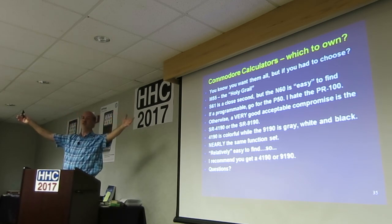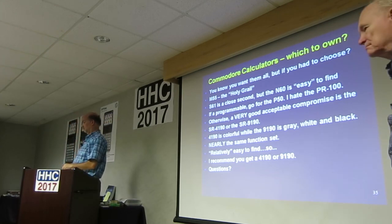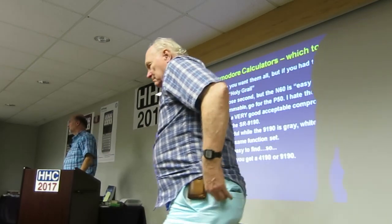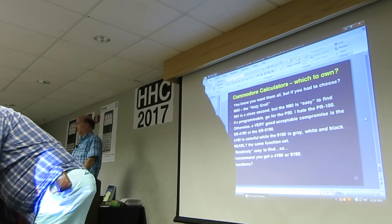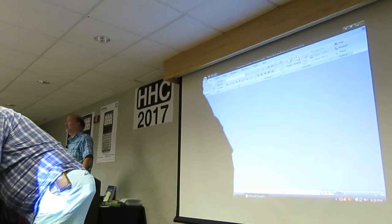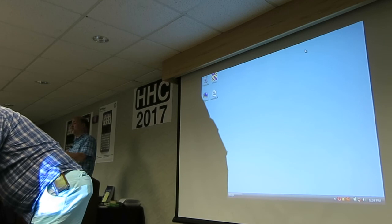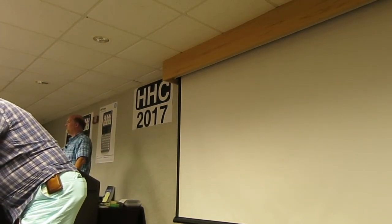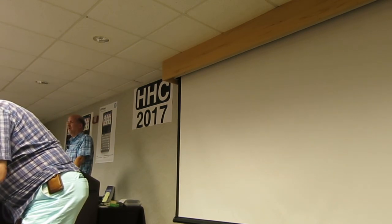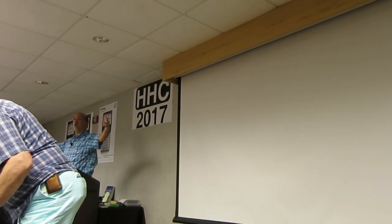Any other questions? On the rechargeable ones, did any of them have a place where you can plug the calculator into the wall, like the older HPs or TIs? They have AC adapters, and many of these on eBay will not come with the AC adapters. There are three or four different styles. If you go to eBay now, I think there's a 4190 on there right now, and there's always a P50. There's an N60. Keep an eye out — who knows what the future can hold for you.